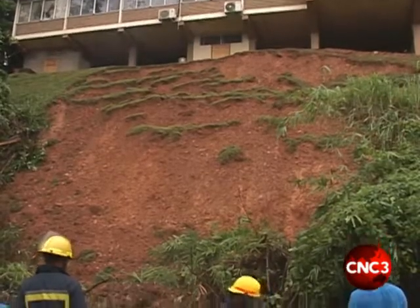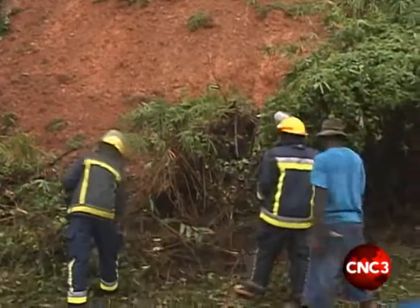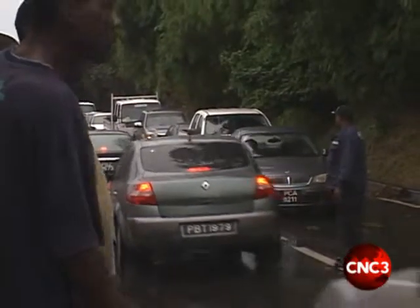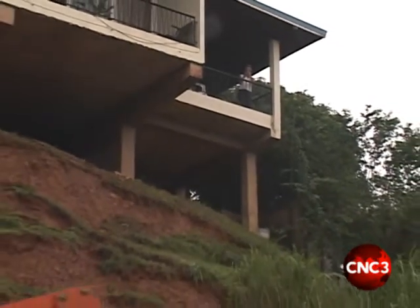The damage was even more extensive further west into Glencoe, where a severe land slippage threatened homes and caused massive traffic pileups. With the rain still coming, homeowners looked on in terror, fearing the possibility that more rains could mean disaster for their homes.